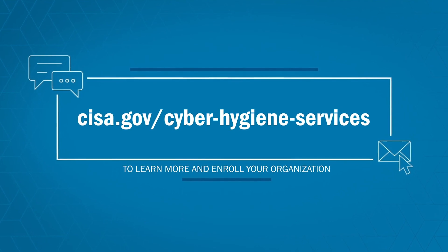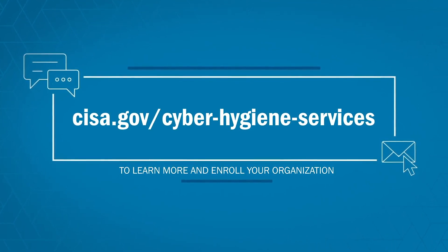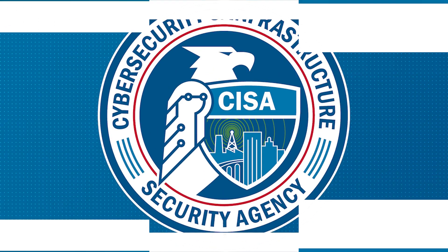Get started today. Visit cisa.gov/cyber-hygiene-services to learn more and enroll your organization.